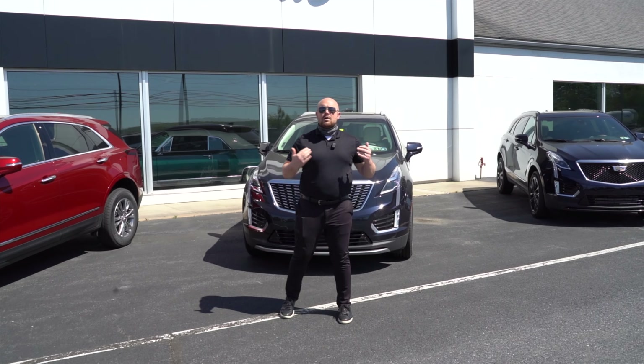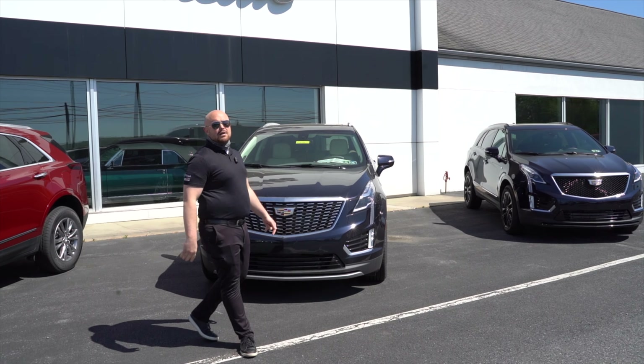Guys, these are awesome vehicles. They're stylish, luxurious, sporty. They've got plenty of pep. Fuel economy is phenomenal. Come on down and check them out, guys.